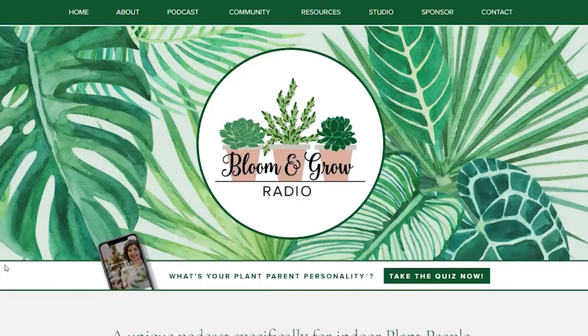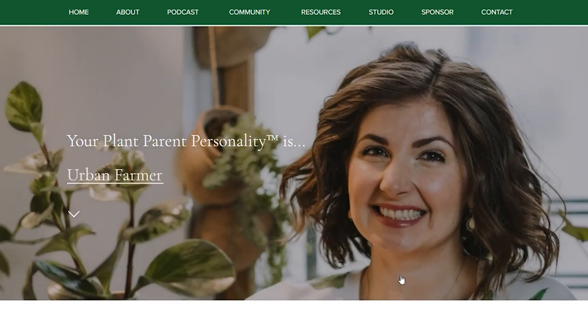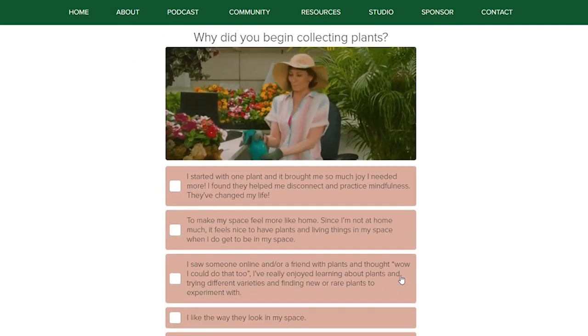Those are some of the plant parent personalities. I highly encourage you to go take the test because there's a lot I left out — this is just a fun overview to get you started and get you curious. It's totally normal if several personalities resonate with you; you could have a wing as the Enneagram would say. I'm part-time mindful plant parent and part-time low-key plant parent, and it's good to know both exist within me — so when I'm in a stressed-out phase I remind myself to check in with my plants, and when I'm in an emotional nurturing phase I reel in the watering so I don't kill everyone. You can check out the personality test at bloomandgrowradio.com/personality — linked below. Please let me know your results in the comments and tag me on Instagram!